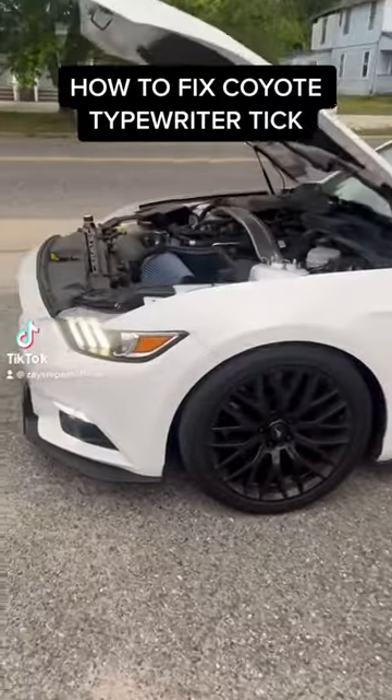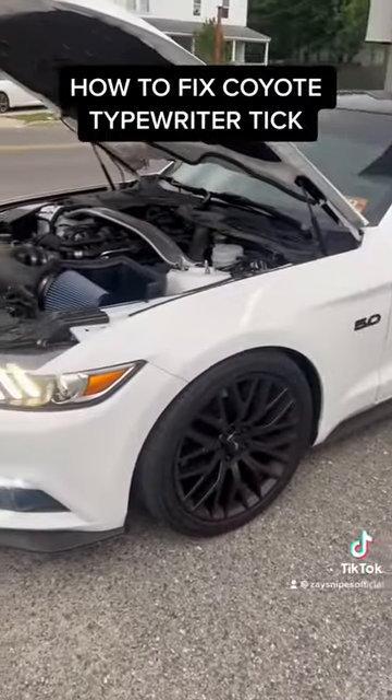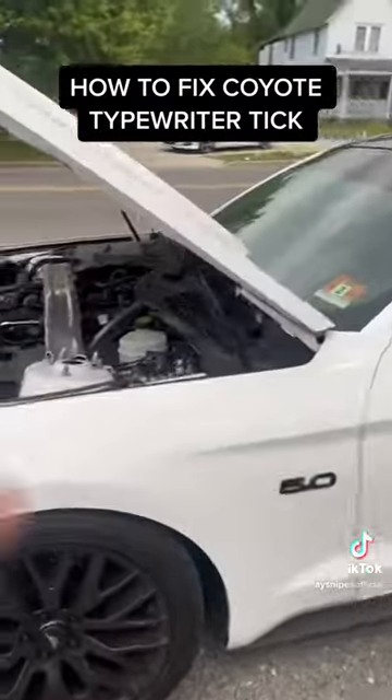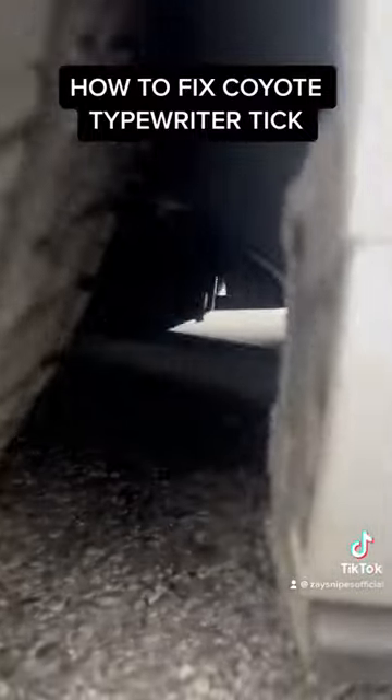Hey guys, 2017 Mustang GT, 42,000 miles. This is my second oil change I've done on this car since owning it, and I just got the typewriter tick. You guys can hear it.